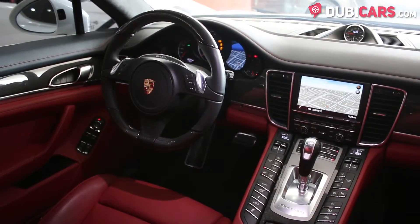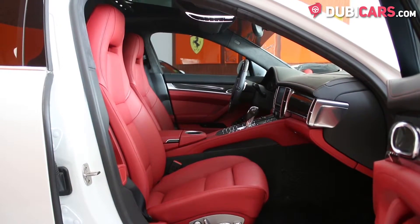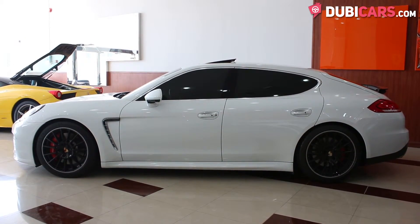It's powered by an 8-cylinder 4.8-litre turbocharged petrol engine, which produces 520hp and sends power to all wheels. It can do 0-100 in 4.4 seconds and has a top speed of 305kmh.